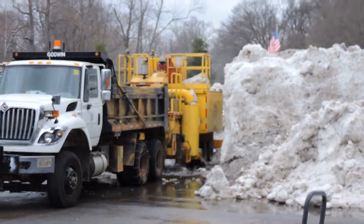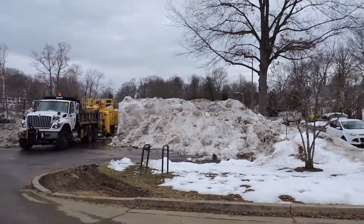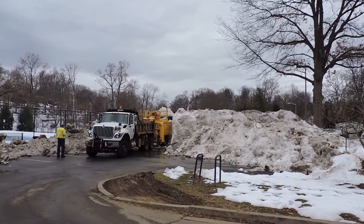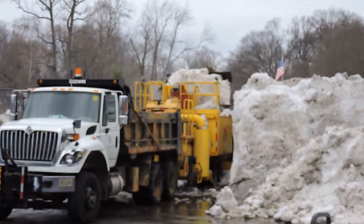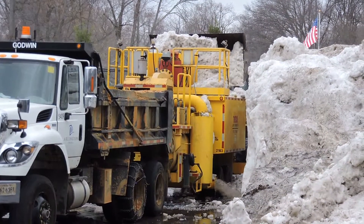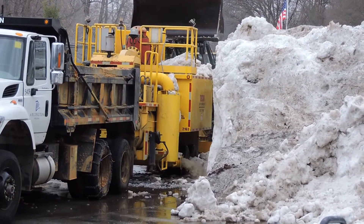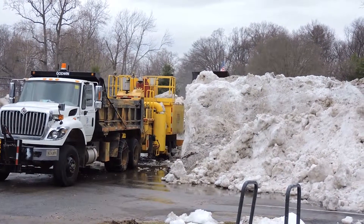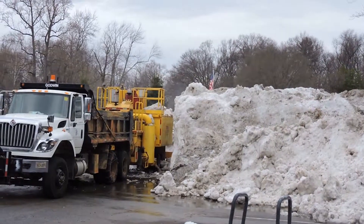You can kind of get an idea of how much we're talking about here — all the way to the end of this parking lot loaded with all sorts. And I'll give you another look as they come in with a brand new load to be placed into the melter. A snow melting operation, trying to take care of the last of these giant snow piles, part of the Snowzilla in 2016.